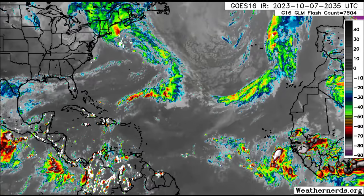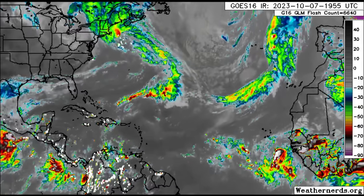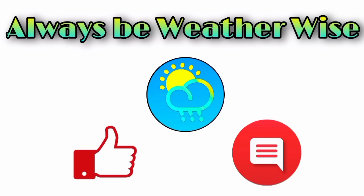For now, guys, that is what is happening this evening. I hope you found this video to be quite informative. If you have any questions, please leave them in the comments and I'll respond when I get the chance. As always, remember to be weather-wise.